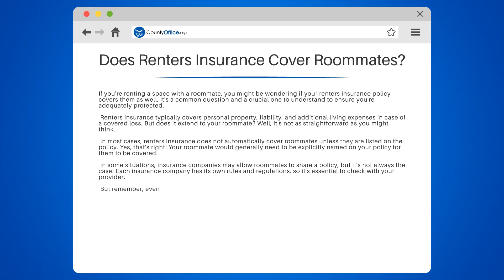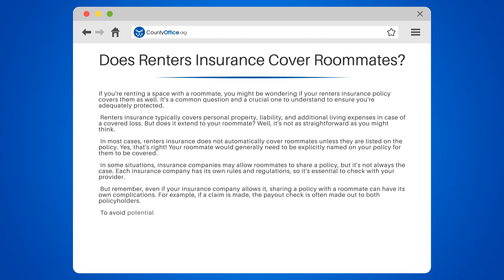But remember, even if your insurance company allows it, sharing a policy with a roommate can have its own complications. For example, if a claim is made, the payout check is often made out to both policyholders. To avoid potential issues, it's often recommended that each roommate have their own separate renter's insurance policy. This ensures that each person's belongings and liability are individually covered.